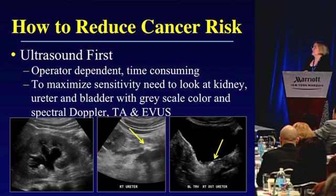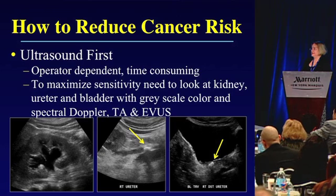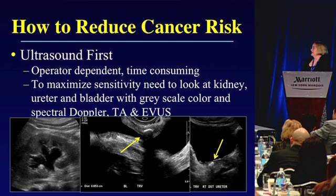The problems with ultrasound are that it's operator dependent and time consuming. To maximize sensitivity, you must examine the kidney carefully — hydronephrosis is easy to see but the ureter is harder. You need to follow the ureter to find stones in the upper ureter, look at the UV junction at the bladder where stones commonly lodge, and sometimes use endovaginal ultrasound. Color Doppler can show twinkle artifact, bladder jets, and spectral Doppler can reveal changes in resistive index in the kidney to confirm obstruction.